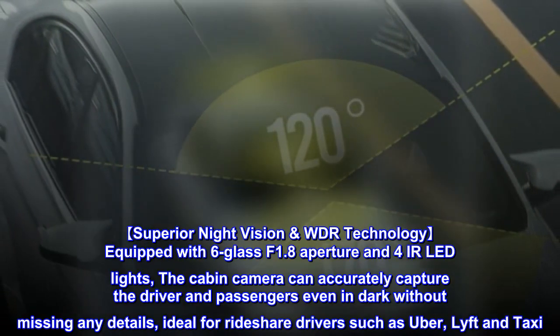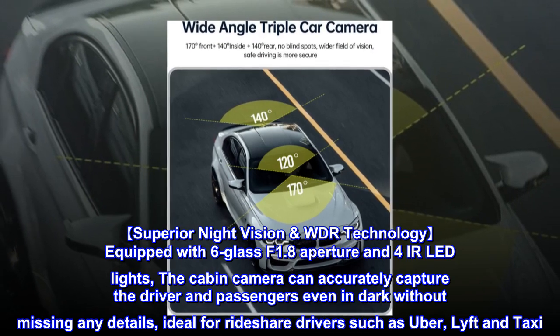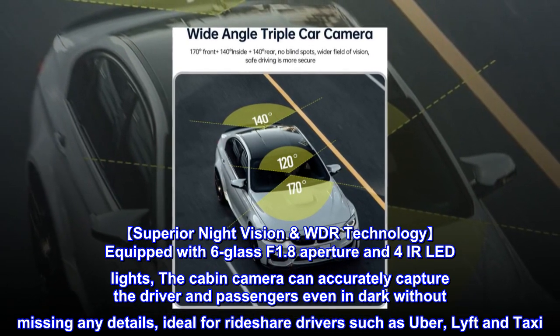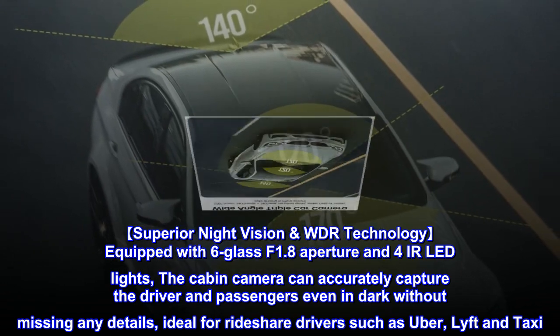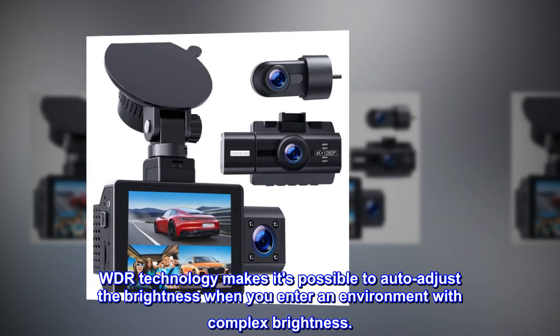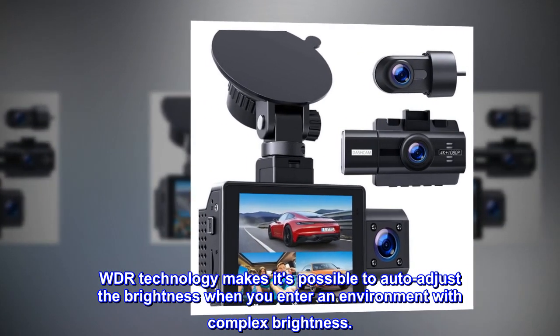Superior night vision with WDR technology. Equipped with 6-glass F1.8 aperture and 4 IR LED lights, the cabin camera can accurately capture the driver and passengers even in the dark without missing any details. Ideal for rideshare drivers such as Uber, Lyft, and taxi. WDR technology makes it possible to auto-adjust brightness when entering an environment with complex lighting.